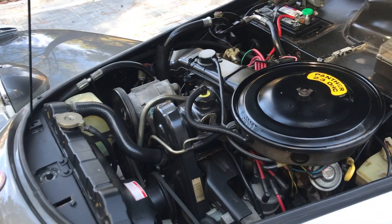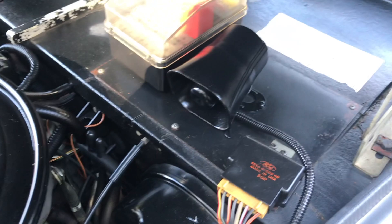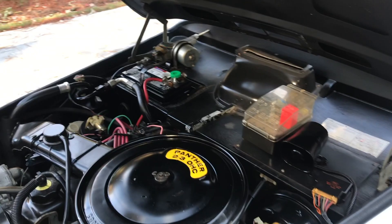We are looking under the bonnet now. It has a 2.3-liter overhead cam engine with active air conditioning. It also has a security system, a 12-volt battery cutoff, and everything you can see is in very acceptable condition.